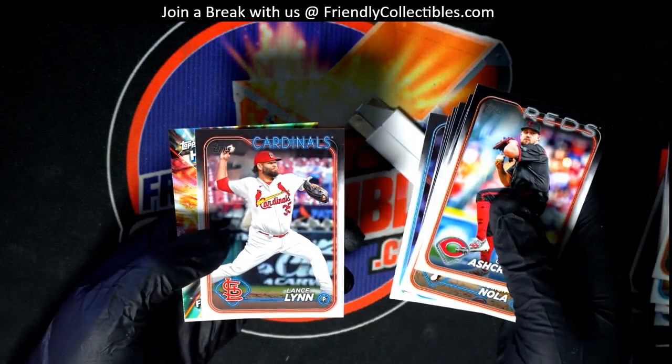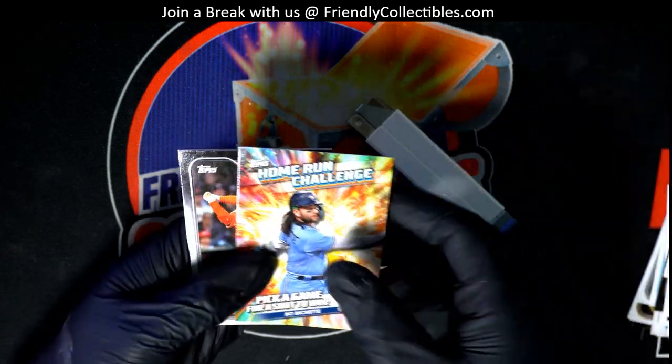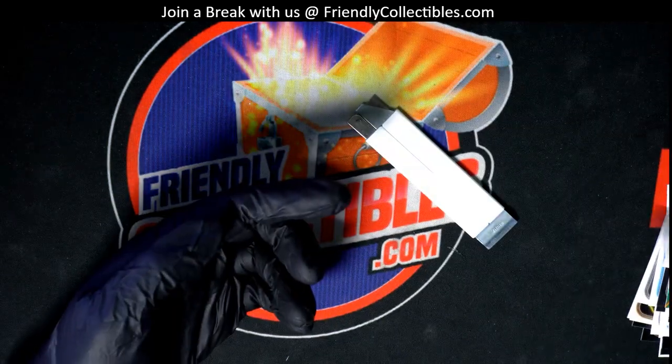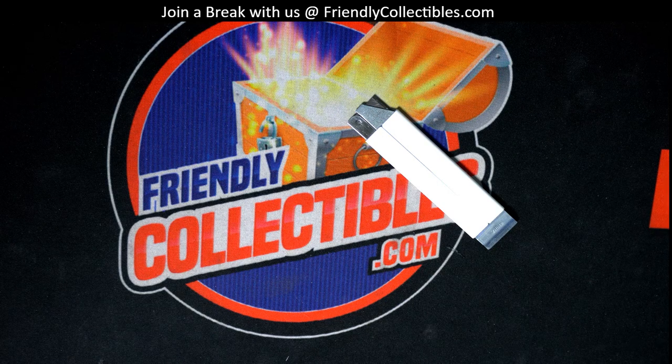There's an Angels rookie card. There's Ohtani. You got the home run challenge card out of here, and a Gomez. Well, there you have it — pretty good things coming out! Way to go, high five. Nice parallel and some good rookie cards coming out of that brand new Series 2 baseball for Bobby C.